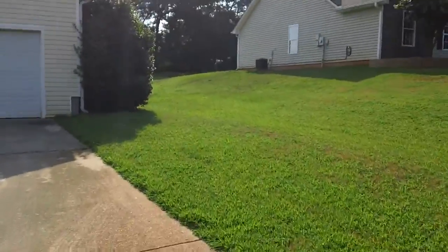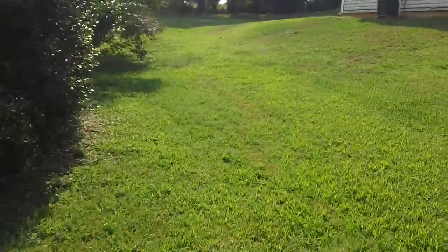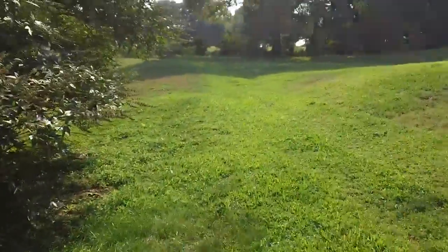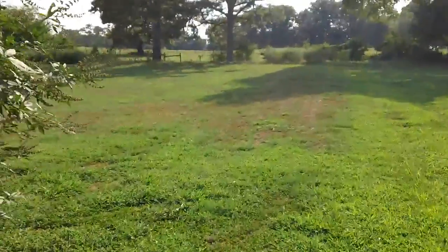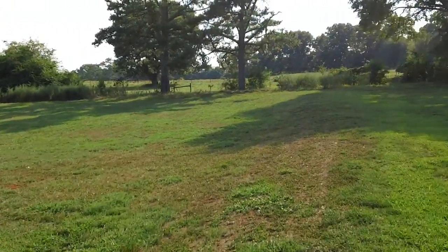I'm going to take it around back here to give you an idea of what the back looks like. We've got a good-sized yard back here as well. It is a vinyl-sided house. Here's your backyard — this is a good-sized backyard. It goes all the way up to the fence there.